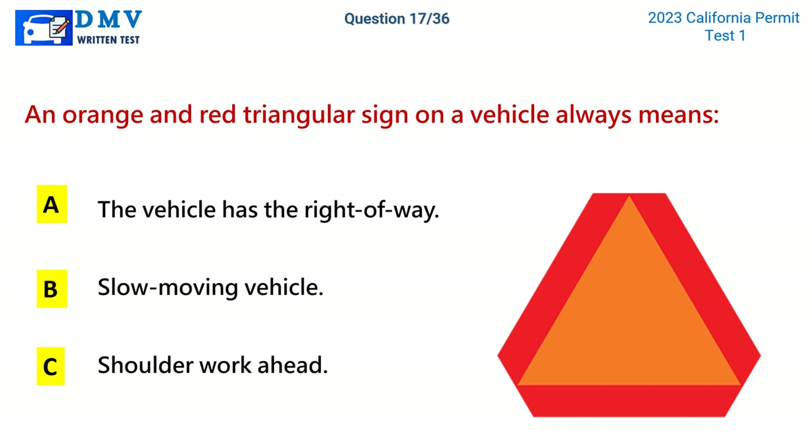Question 17. An orange and red triangular sign on a vehicle always means: A. The vehicle has the right of way. B. Slow moving vehicle. C. Shoulder work ahead. The correct answer is B: Slow moving vehicle.